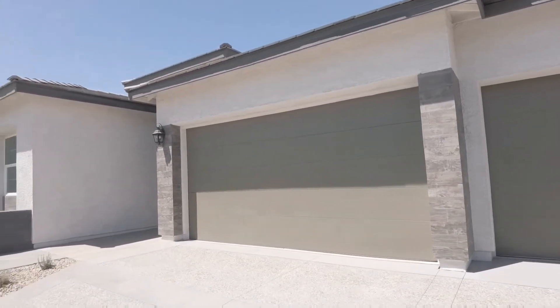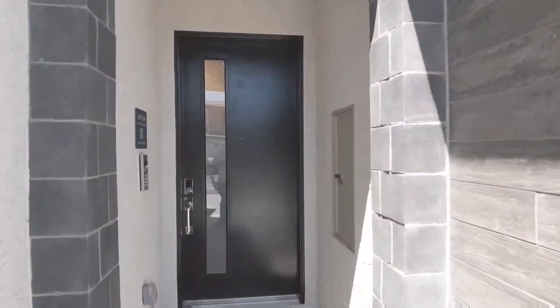You're going to notice how beautiful the exterior of these homes are. Let's go ahead and take a tour because these homes by Toll Brothers out here are absolutely beautiful.